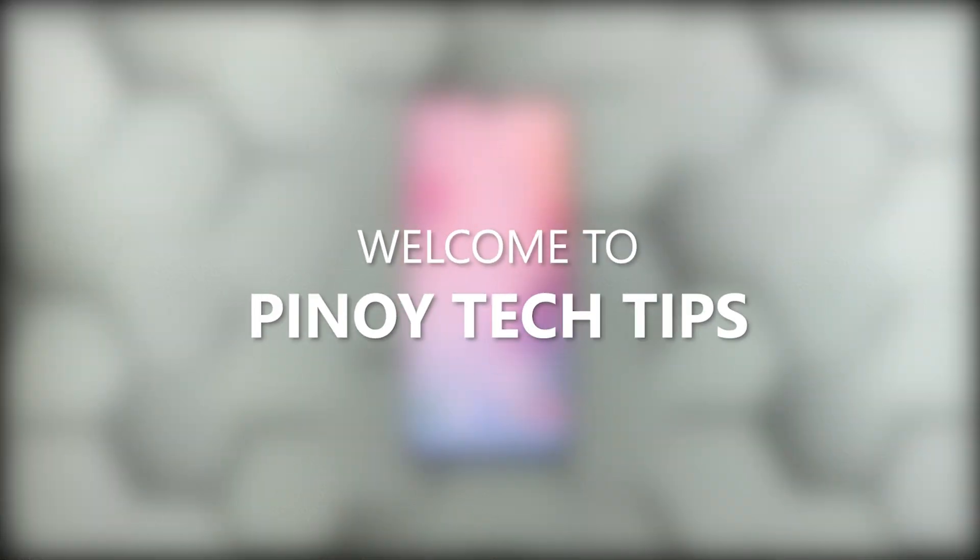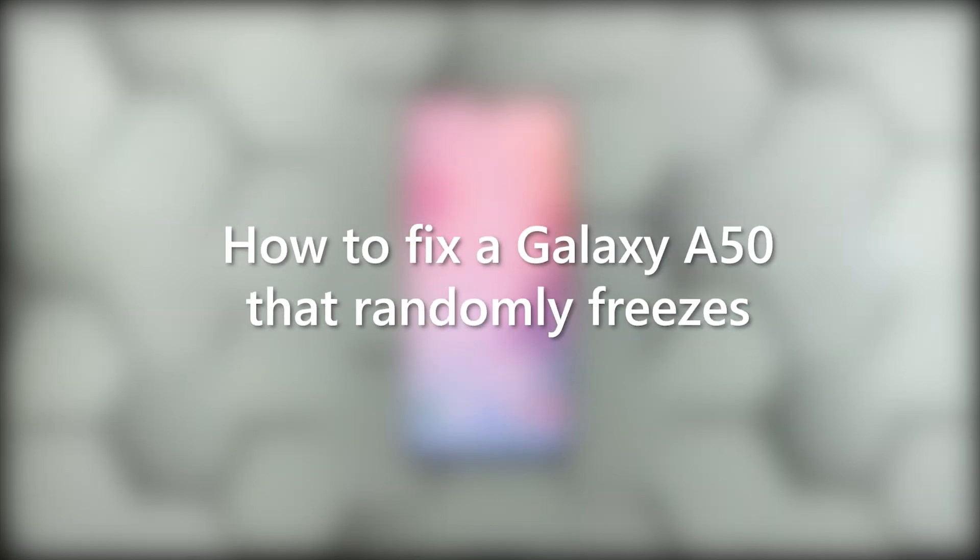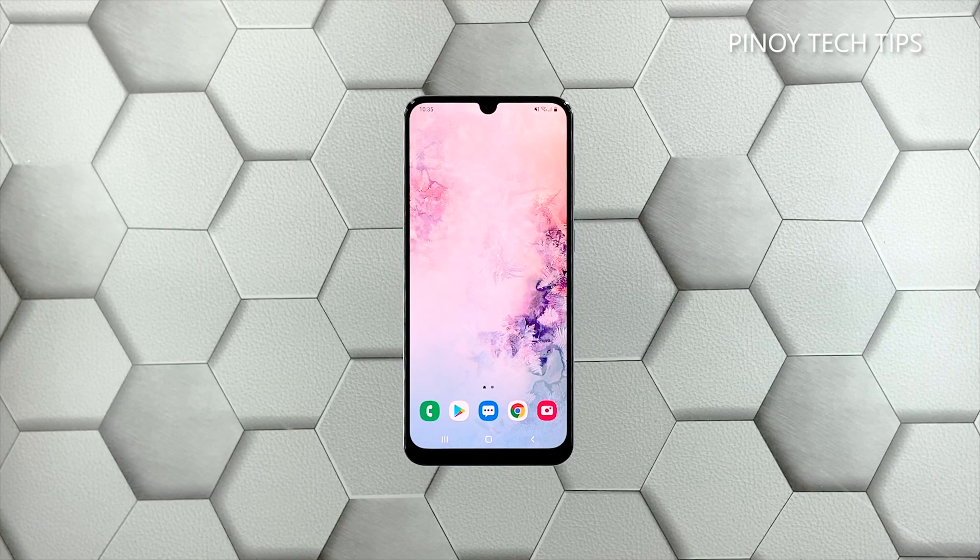Hey guys, welcome to our channel. In this video we will show you some procedures you can do to fix your Samsung Galaxy A50 that started to freeze randomly after the Android 11 update. When it comes to performance issues, you can always rest assured that such problems are fixable — you may just need to do some basic troubleshooting procedures to make your phone work perfectly again.